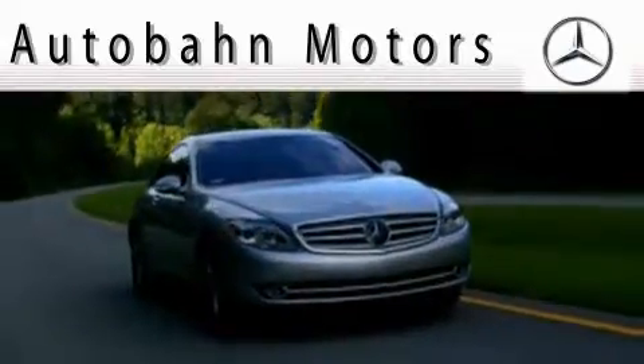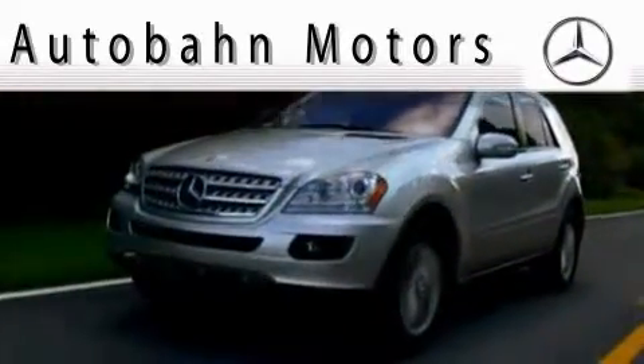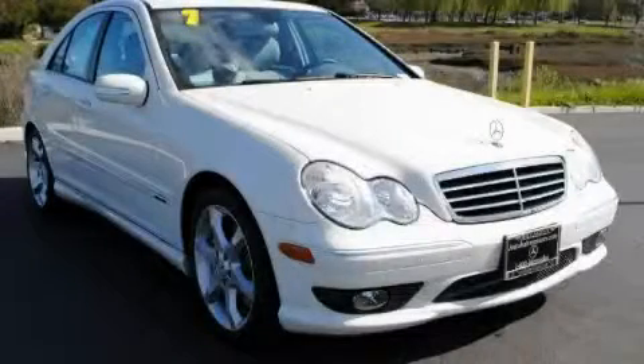Another fine vehicle offered by Autobahn Motors. This is a certified 2007 Mercedes-Benz C230.